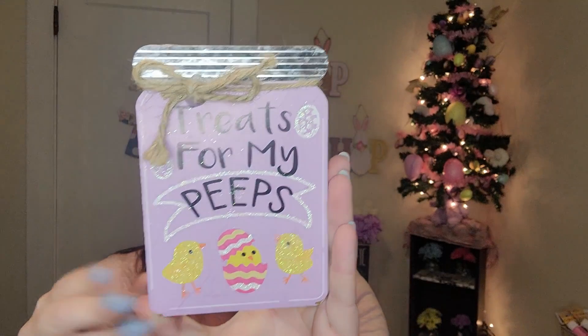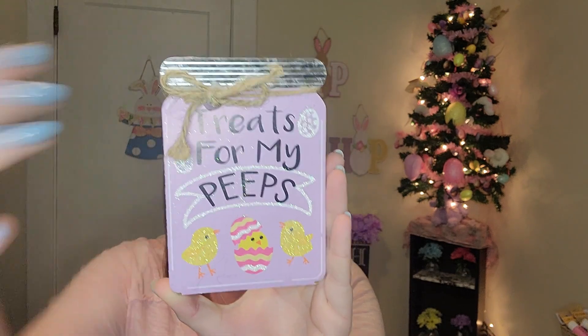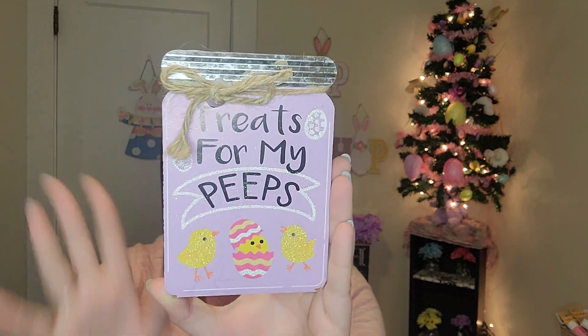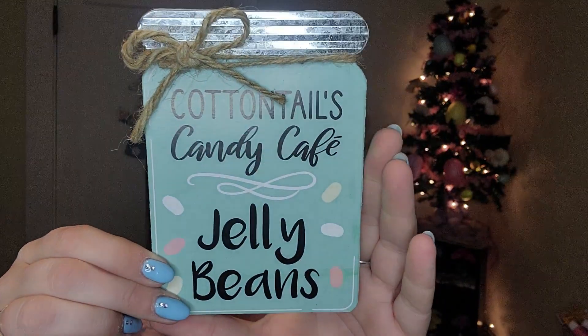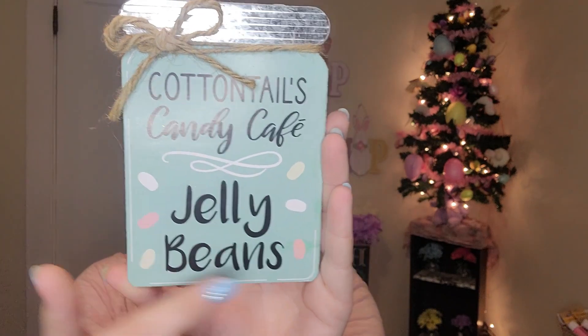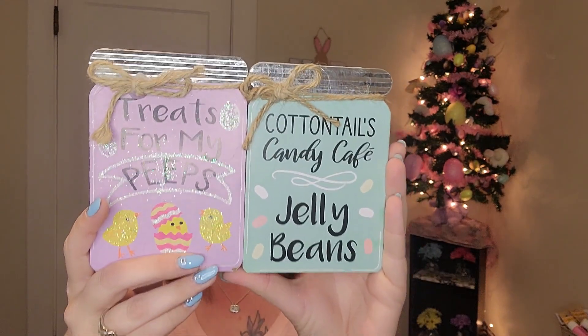I got two of these little decor pieces shaped like mason jars with a tin lid. This one says 'treats for my peeps' — I love this purple — with cute little chicks at the bottom. And I got this really light, pretty blue one that says 'cottontails candy cafe' with jelly beans on it. That color is so super pretty with little jelly beans and the same tin at the top. They were really precious so I had to get them. I don't have a ton of Easter decor so I've been getting a few more pieces to place around the house.